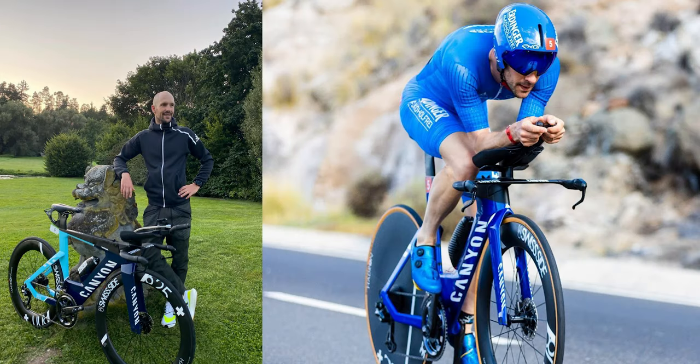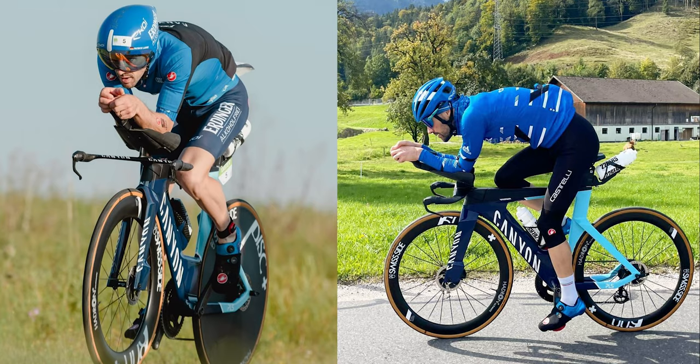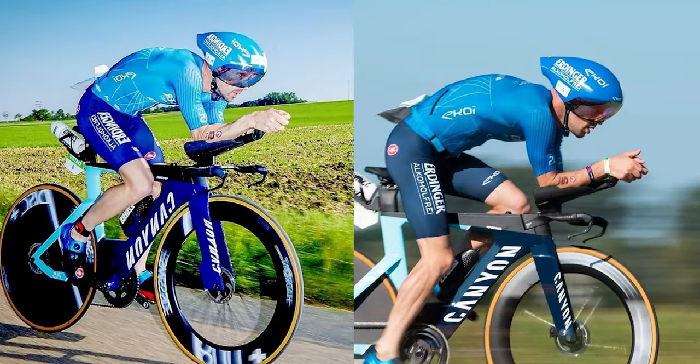In the seventh spot I've got Patrick Lange, also on a Canyon bike. He's using Swiss Side wheels and what looks like Speedplay pedals. It looks like at least in this picture he's just using the stock aero bars that come with the Canyon Speedmax.